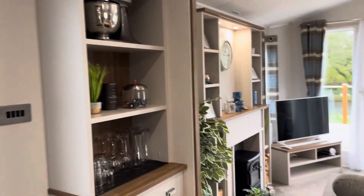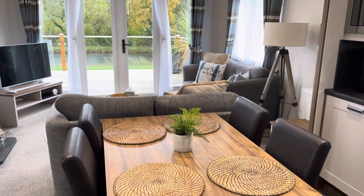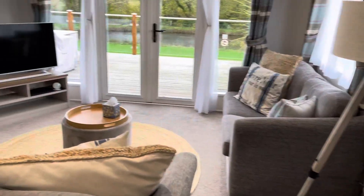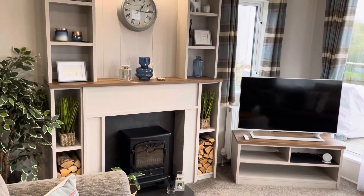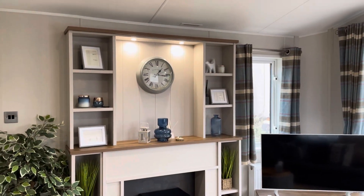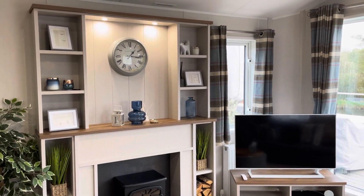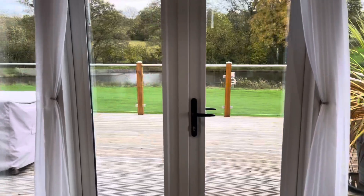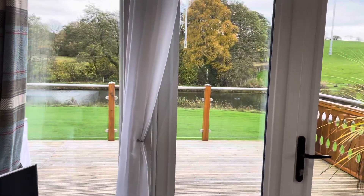Plenty of storage. Freestanding dining table and chairs. Two comfortable sofas. TV unit. Electric stove effect fire and built-in units around the fire. French doors open out onto the decking, taking advantage of the views over the surrounding countryside.